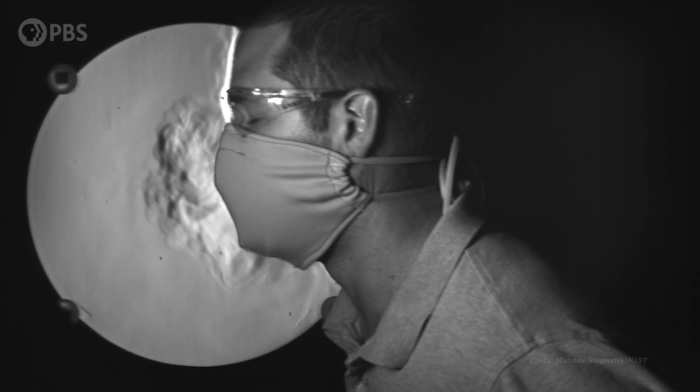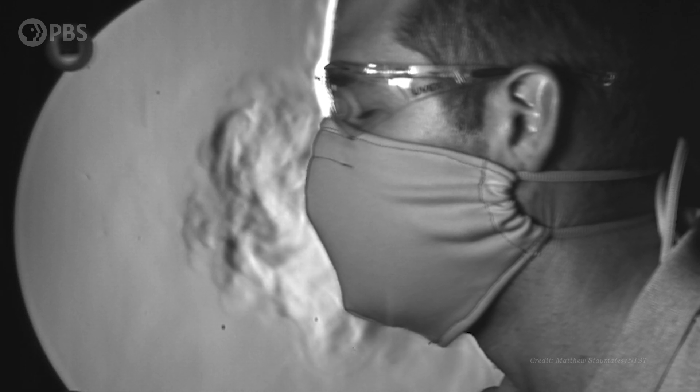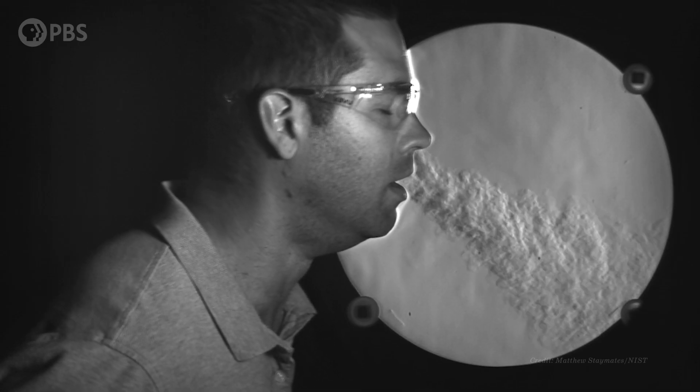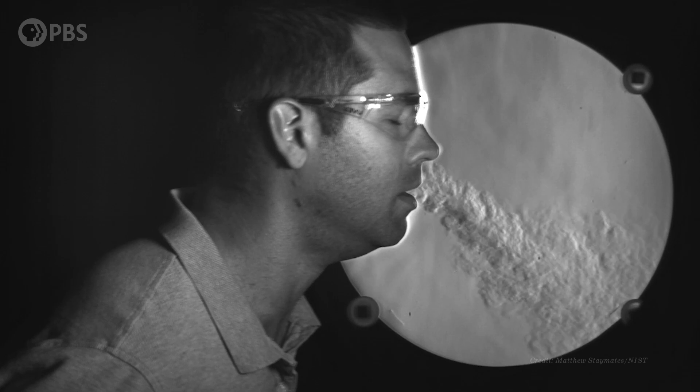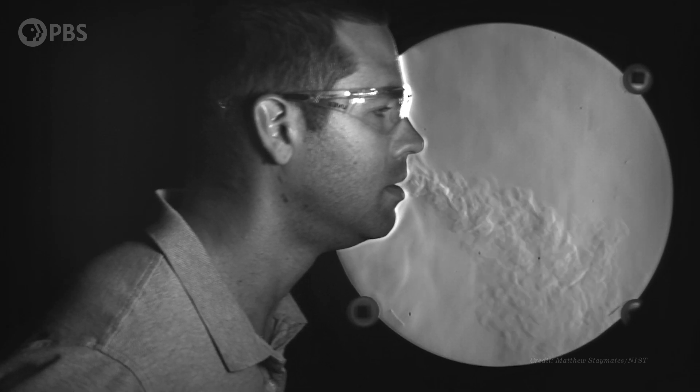At 250 frames per second, it shows us exactly why masks work to slow airborne infection. Now, it's important to remember that we can't see viral particles in these images — they're too small. But viruses are carried on that breath just like a river carries fish. In fact, an individual viral particle is smaller than the weave of most fabrics. So why does this work? Masks help in two interesting ways.